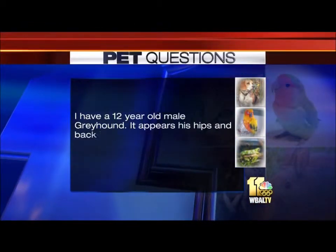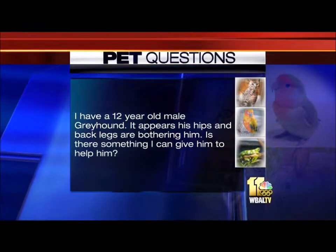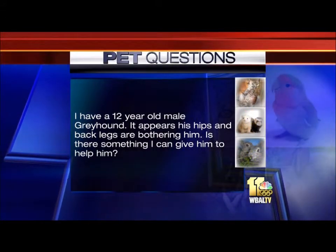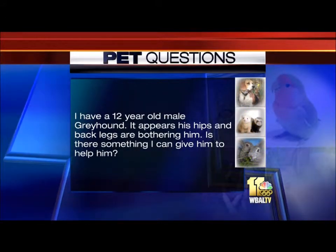I have a 12-year-old male greyhound. It appears his hips and back legs are bothering him. Is there something I can give him to help? Maybe there is something you can give, but I think what you have to do is take it a step further and diagnose it. You have to look and see if there's some sort of orthopedic problem there, because the treatment is really going to depend on the problem.